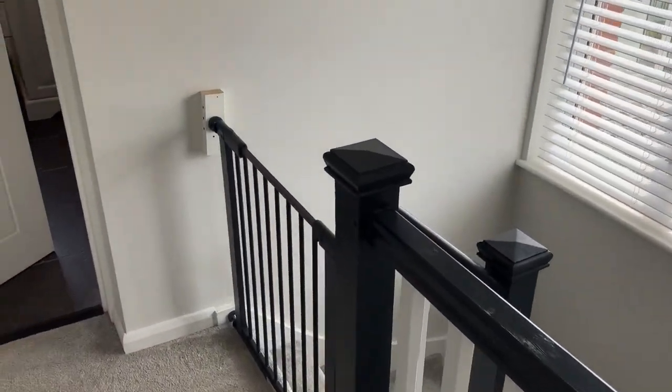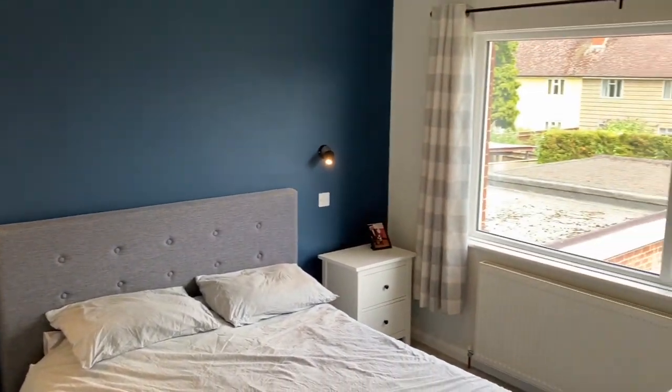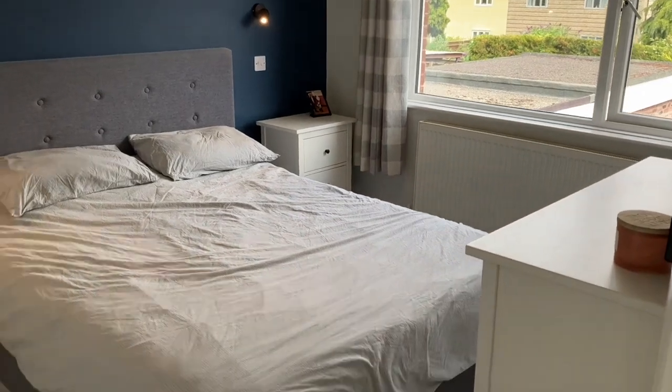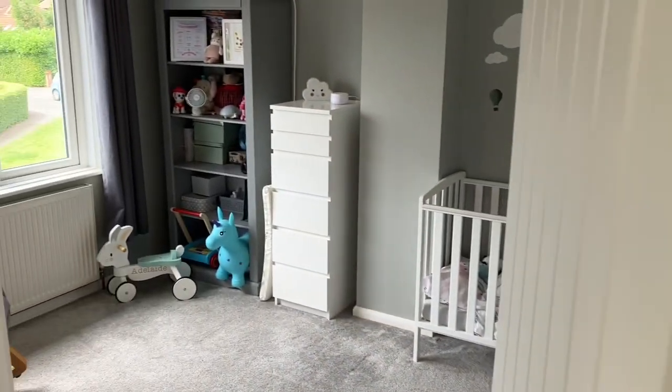Now we're up on the landing at Longcroft Crescent. There are three double bedrooms on offer — the master is to the rear here, with a nice big window overlooking that stunning garden, and USB chargers either side of the bed.